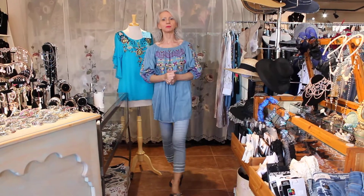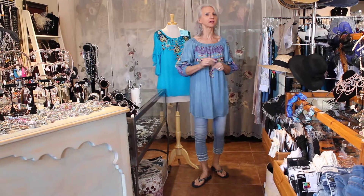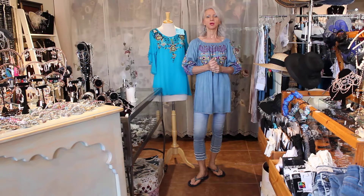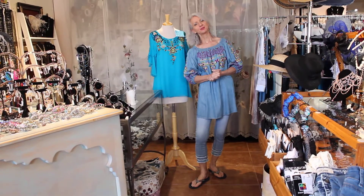This is video number two of this type, and it's only for you special gals. Give me a call at 928-282-0778. These won't be on the website either, because it takes too much time to post a product when we only have one or two sizes. Thanks so much, bye!